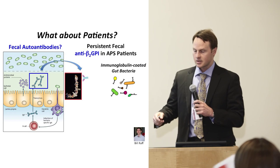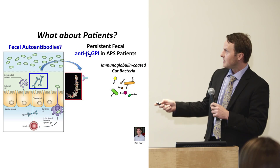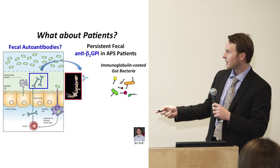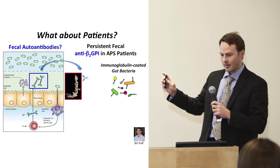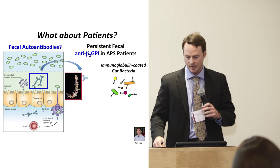We also adopted a technology from a Yale colleague where you can look at whether antibodies in general are coating certain bacteria in the gut, and then we're trying to make the link. We have a big research agenda on patients with antiphospholipid syndrome and lupus.